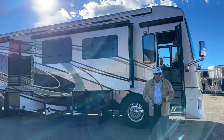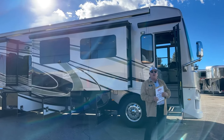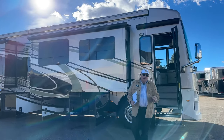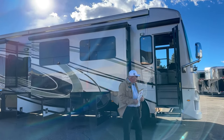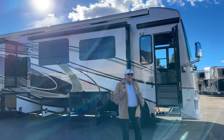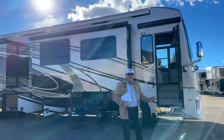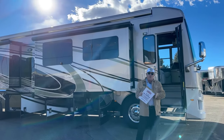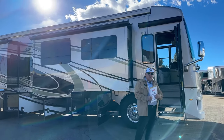Today it's my privilege to show you one of our latest acquisitions. This is a 2021 Newmar Dutch Star model 4363. This is a pre-owned unit with 28,000 miles on it, and I have been all over this thing for the last hour or so trying to find an imperfection and I cannot. This looks brand new inside and out — obviously very well taken care of.